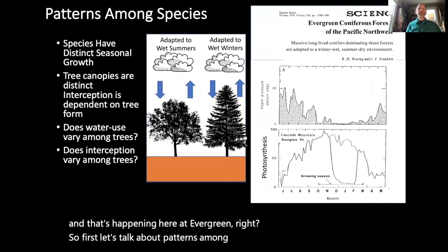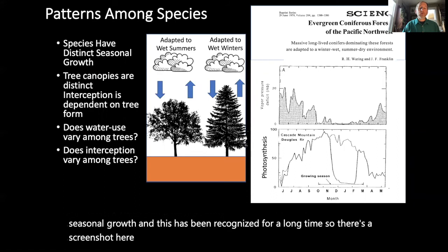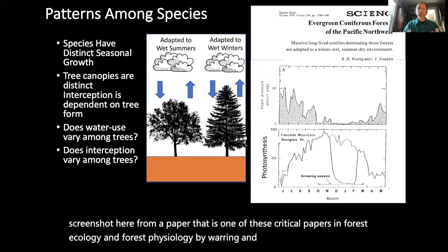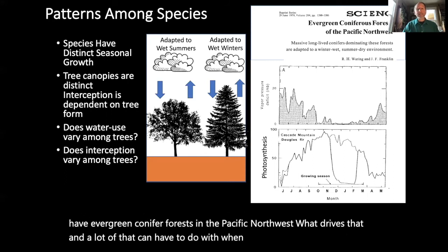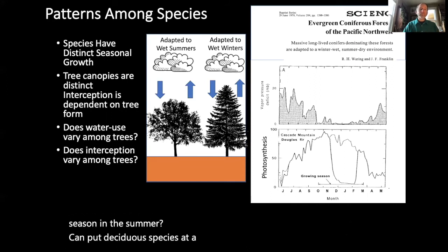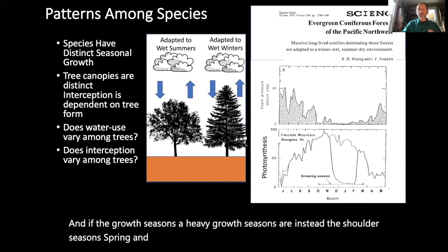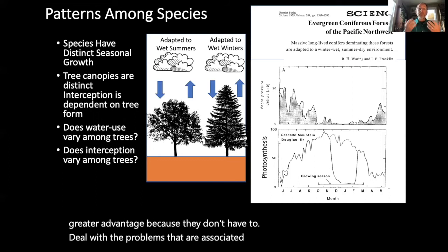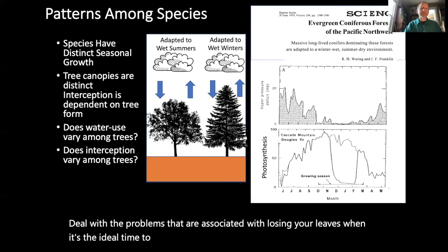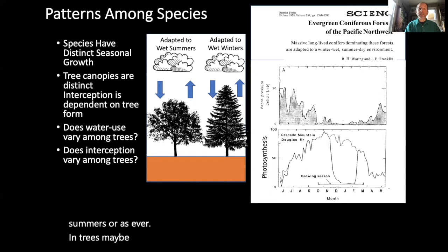Species have distinct seasonal growth patterns, which has been recognized for a long time. There's a critical paper in forest ecology and physiology by Waring and Franklin describing why we have evergreen conifer forests in the Pacific Northwest. A lot of that has to do with when our dry season is. Having a dry season in summer can put deciduous species at a distinct disadvantage. If heavy growth seasons are instead the shoulder seasons like spring and fall, then our conifer species are at a greater advantage because they don't have to deal with losing leaves when it's ideal to photosynthesize. Deciduous tree canopies are generally adapted to wet summers, whereas evergreen trees may be more adapted to dry summers and wet winters.